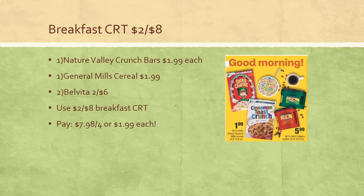If you have a breakfast CRT, here's a deal for you. The CRT I keep getting is $2 off of spending $8 on breakfast items — I believe coffee is included but I'm not 100% sure. You could pick up one Nature Valley Crunch Bar at $1.99, one General Mills Cereal at $1.99, and two Belvita Biscuits on sale two for $6. Using that $2 off $8 breakfast CRT, your final cost is just $1.99 each. Not the best deal, but a great way to use that CRT, and all of these items were available online.